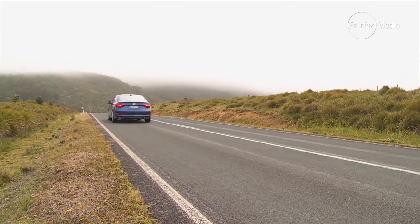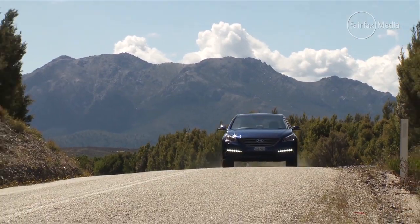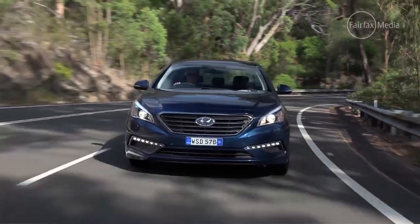Road noise is possibly a bit of an issue as well. We're driving on roads with fairly coarse-chipped tarmac that filters into the cabin quite a bit, but to my ears it seems noisier than most of its rivals, particularly in the back.